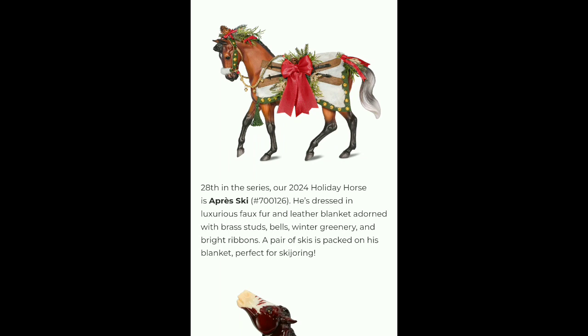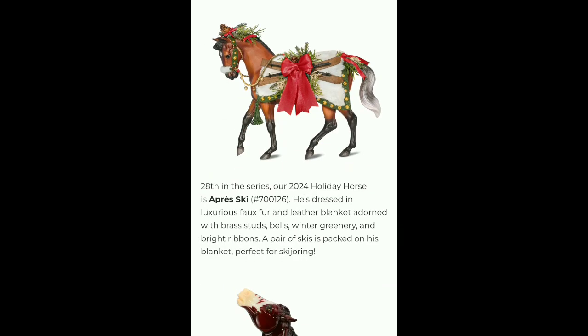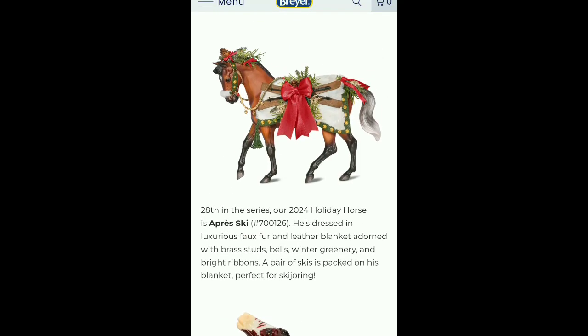Apres Ski — and he has little skis right there, little bow. He's dressed in a luxurious fox fur and leather blanket adorned with brass studs, bells, winter greenery, and bright ribbons. A pair of skis is packed on his blanket, perfect for Skijoring. 28th in the series — wow.